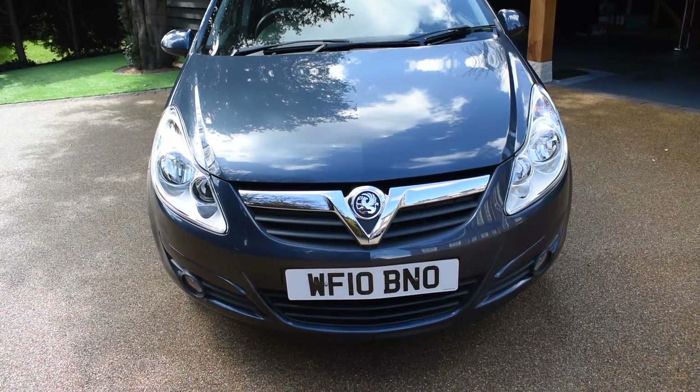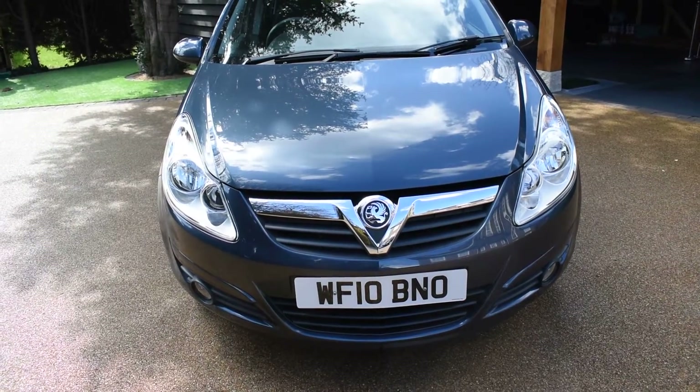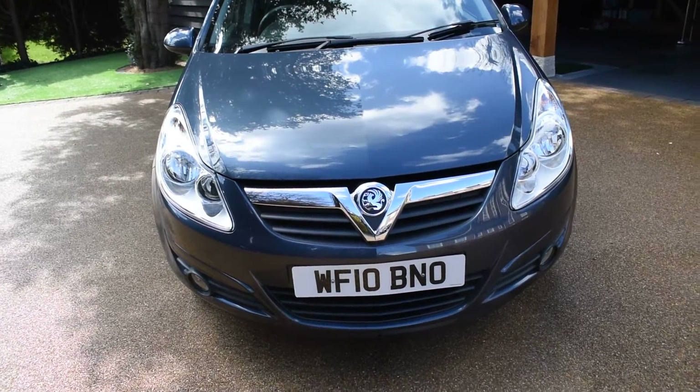It's come to us direct from a local main dealer who have just taken it in part exchange and it's in super condition. So what I'm going to do is walk around and show you how nice this car is.